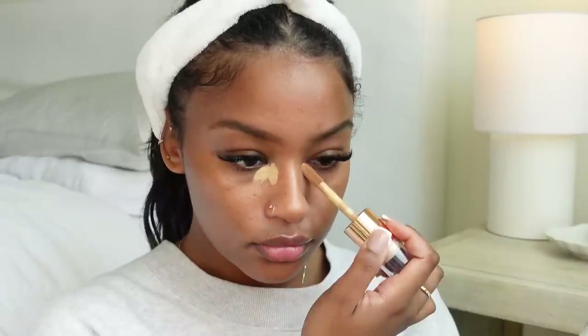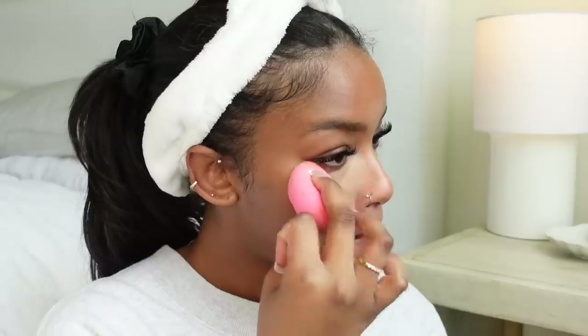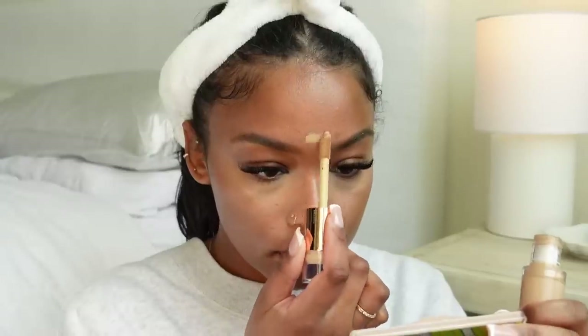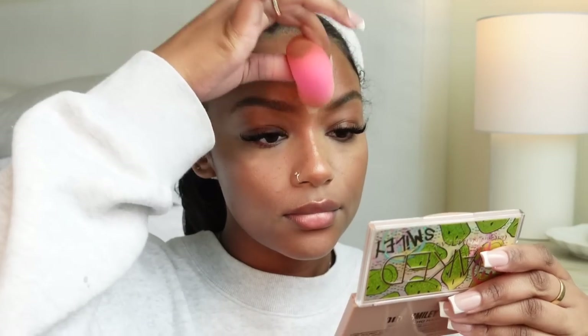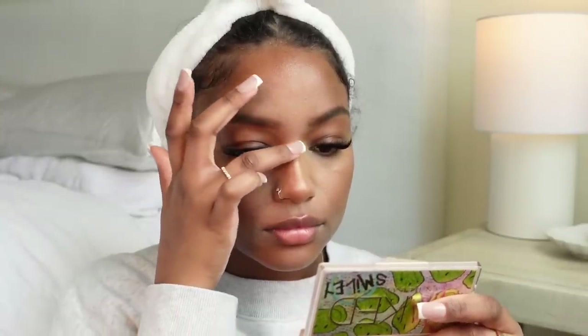First I'm starting off with concealer — I'm using the Stay Naked Quickie Concealer in shade 50N, a neutral shade. As I'm blending, it keeps all of its pigment and coverage even as I spread it out. I was really happy with this concealer — I think it's now my favorite. It's so full coverage, you don't need a lot, the color match is perfect, and it's thick and creamy but still easy to blend. It covers everything without losing pigmentation.